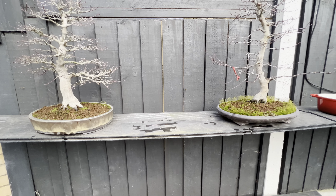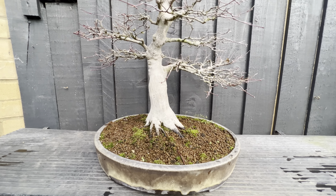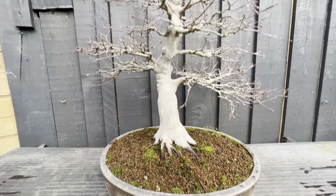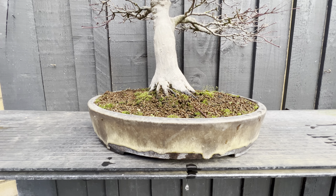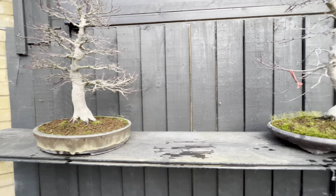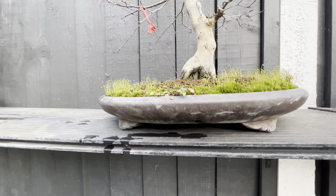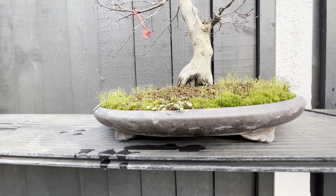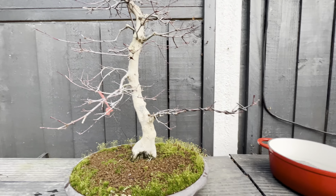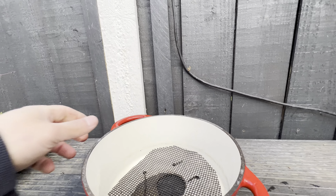Hi guys, today I would like to talk about creativity. Here you see a very beautiful de shou jo, very expensive tree, sitting on the top of a very nice pot — quite expensive, around 200 pounds. And also another de shou jo sitting on the top of a 750 pound tokadami pot, a very expensive pot.